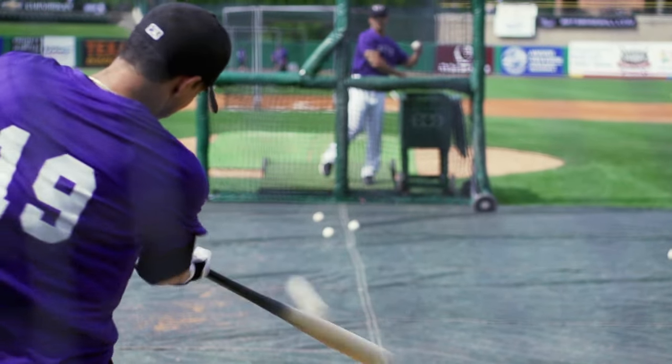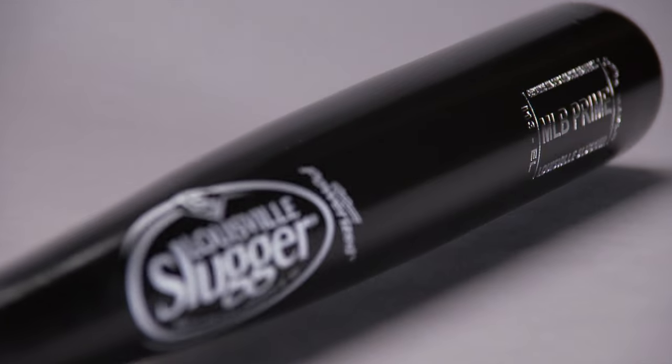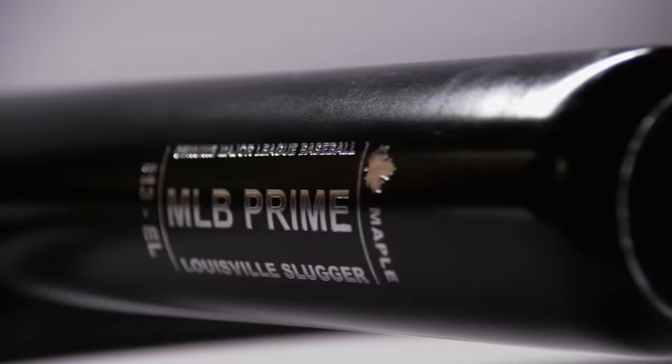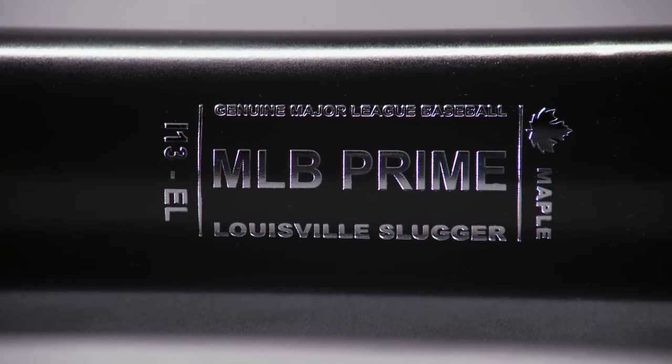When you hear that crack, there's no vibration, there's no pain — it's just pure, 'I know I did it, and that ball is gone.' This bat has been swung by the greatest players to ever take the diamond, and continues to redefine the game of baseball with the new MLB Prime and the hardest finish ever made.